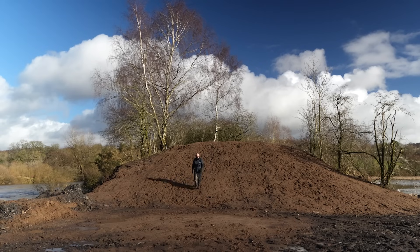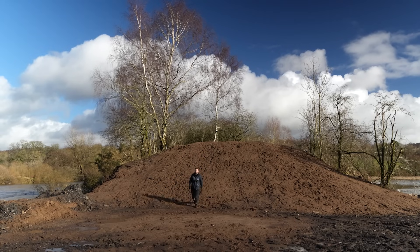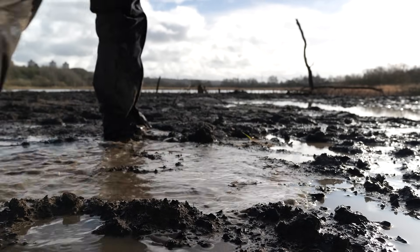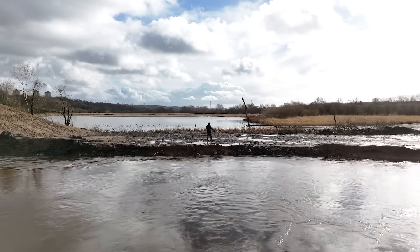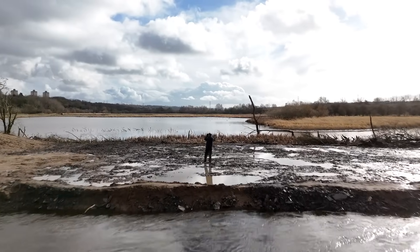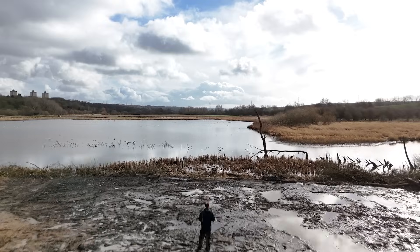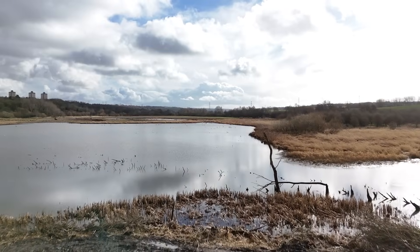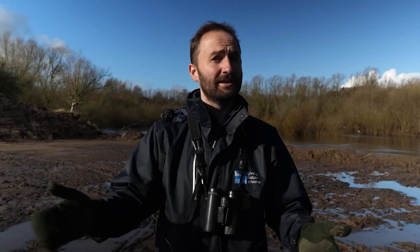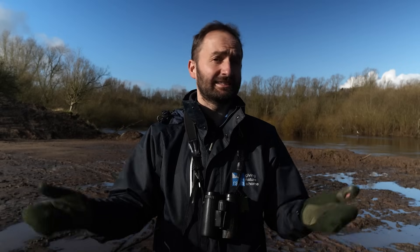We now have a 50 metre wide breach in the bund which is completely changing how the wetland and the river function together. In essence we have dug a big hole — a 50 metre wide hole in the bund — but what that means is that when the river floods it's now able to enter the wetland, and when the water goes down the water is able to leave the wetland as well. So our wetland at Barons Hall is now acting once again as a floodplain.